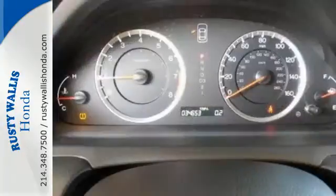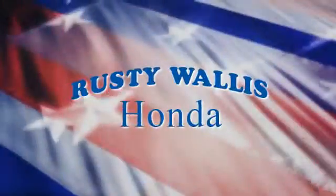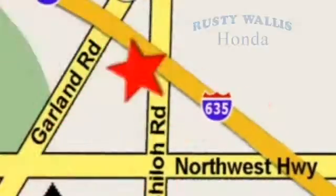This Accord is an excellent choice — see it for yourself today. At Rusty Wallace Honda, our primary goal is to satisfy our customers. Stop in today. We're easy to find, just off I-635 at Shiloh Road.